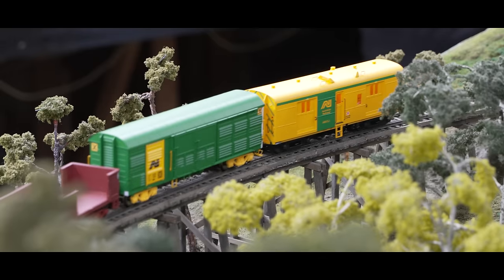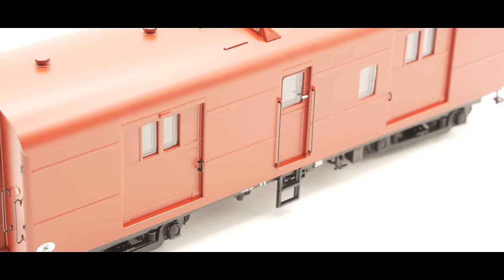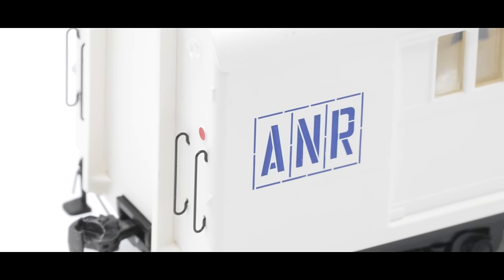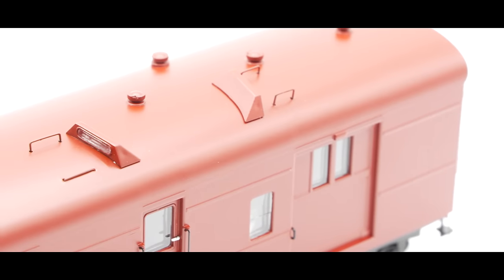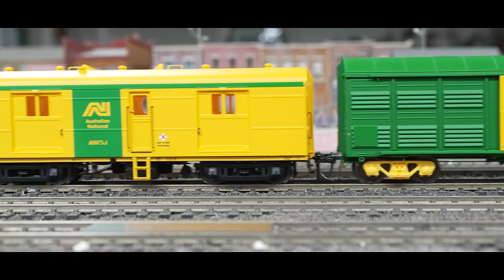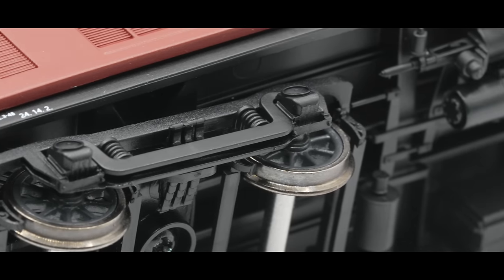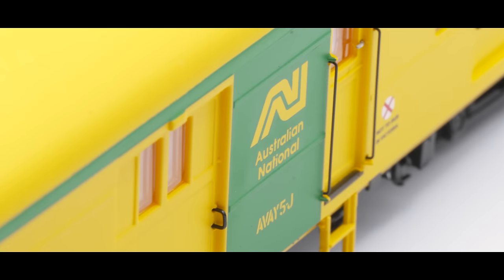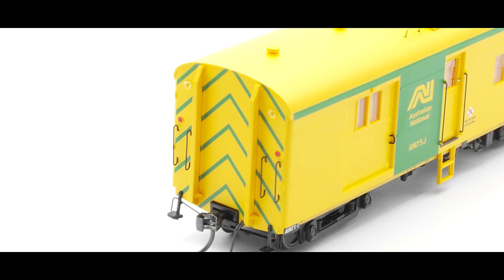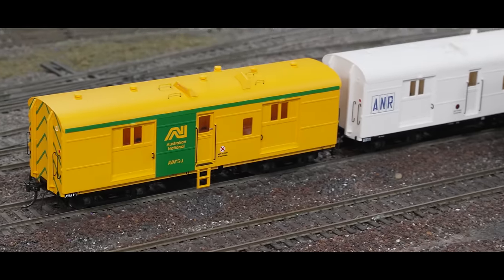SDS Models sent us production models of the upcoming South Australian Railways 8300 Guards vans, and they are looking very nice. There will be 11 models available, representing them from the 1950s to their withdrawal in the 1980s — in South Australian Railways and Commonwealth Railways Red, A&R White, and Australian National Green and Yellow. They're looking well detailed with grab rails, door handles and nice clear printing, and they roll incredibly well. These are currently priced at $120 per van with free postage over $300, and have an estimated release at the end of March or early April.